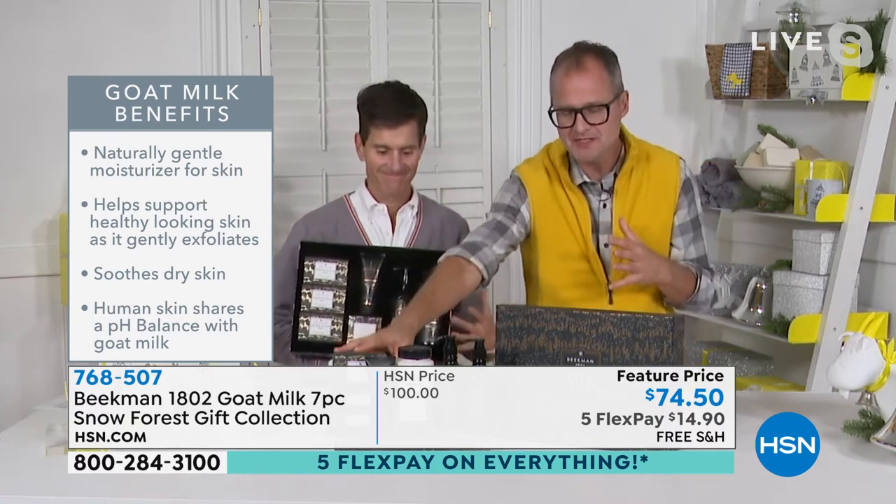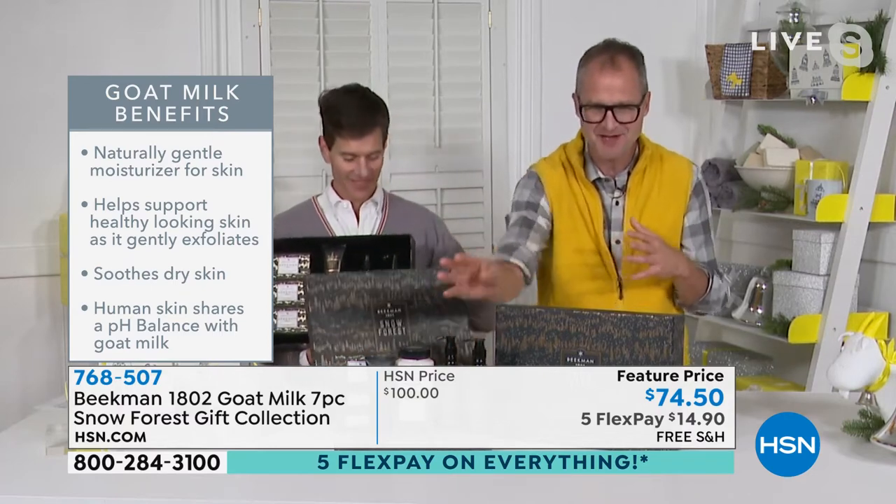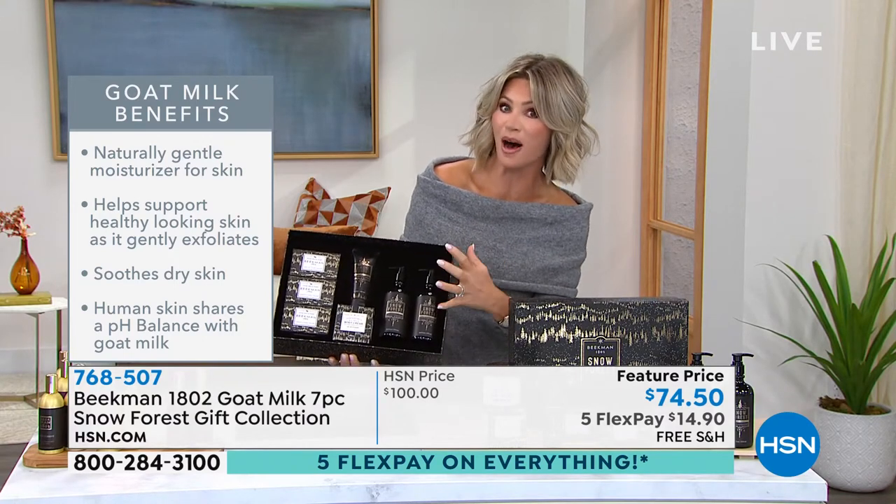So you're getting the body cream, you're getting the hand cream, you're getting three of the full-size bars of the goat milk soap, and you're getting the hand and body wash. It's mega. It's like a whole forest in a box — it really is the holidays in a box. It's like getting Christmas home in a box.